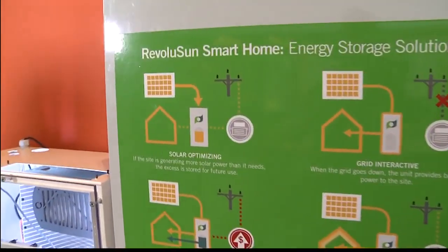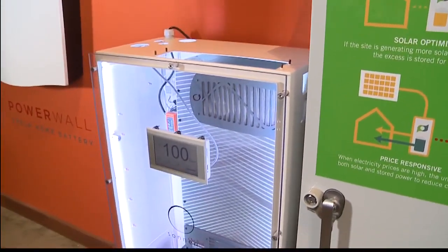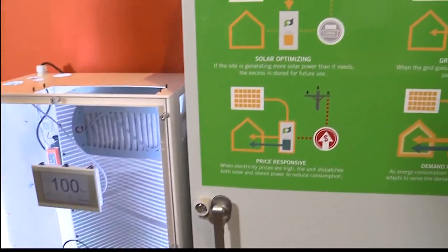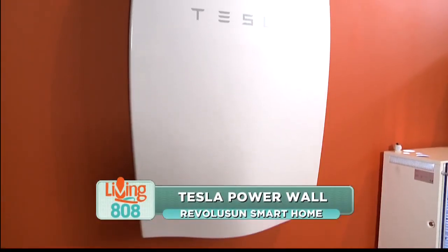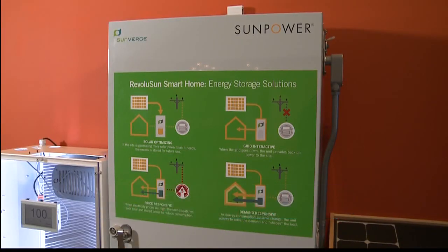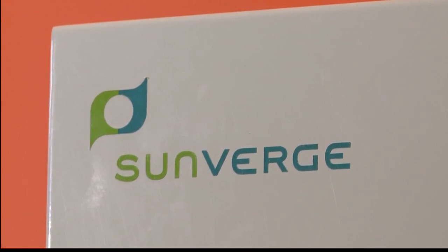We're looking at the battery right now. It does take up a little bit of space. Depending on the product, they either need to be mounted indoors or outdoors. The Tesla Powerwall can be indoor or outdoor — it's a wall-mounted unit. This is the Sunbürge system, which is a steel enclosure protecting the batteries, the inverter, and everything inside.